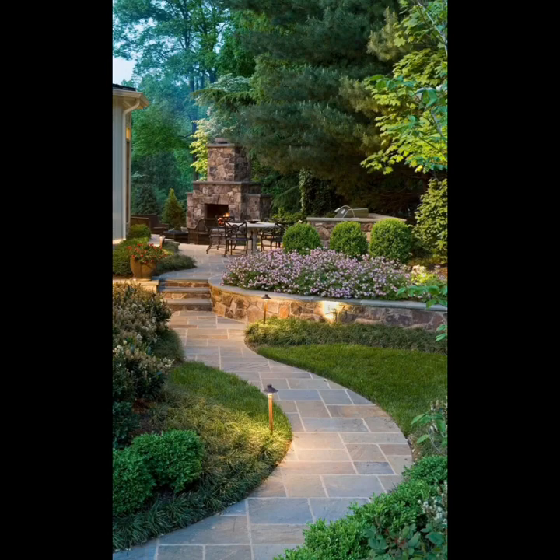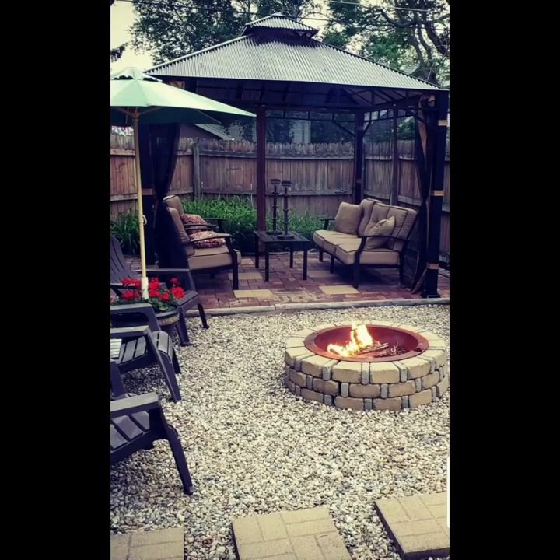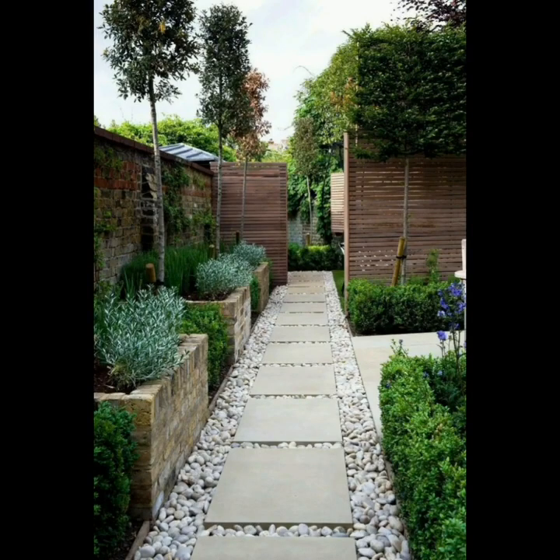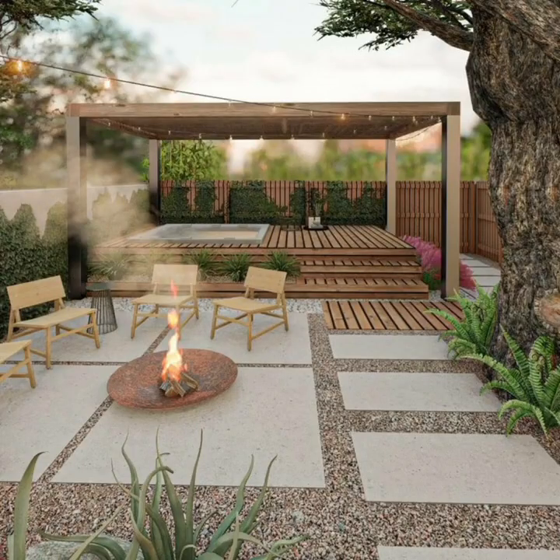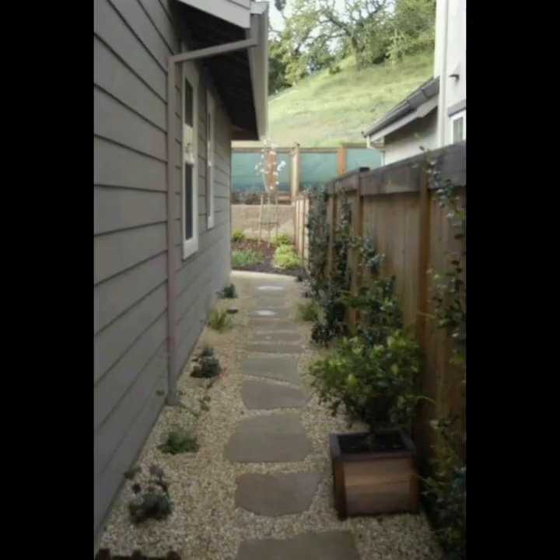Continuing with backyard ideas, consider adding a gazebo or pergola to create shade and define outdoor rooms. These structures not only offer relief from the sun but also serve as an excellent framework for hanging plants, string lights, or even outdoor curtains, enhancing the overall aesthetics.